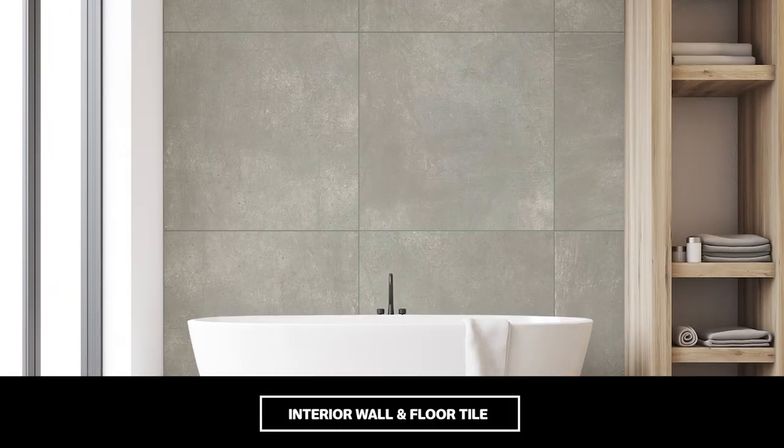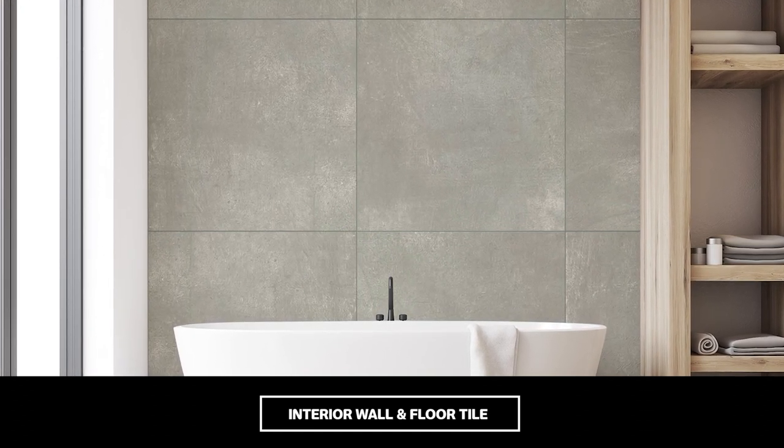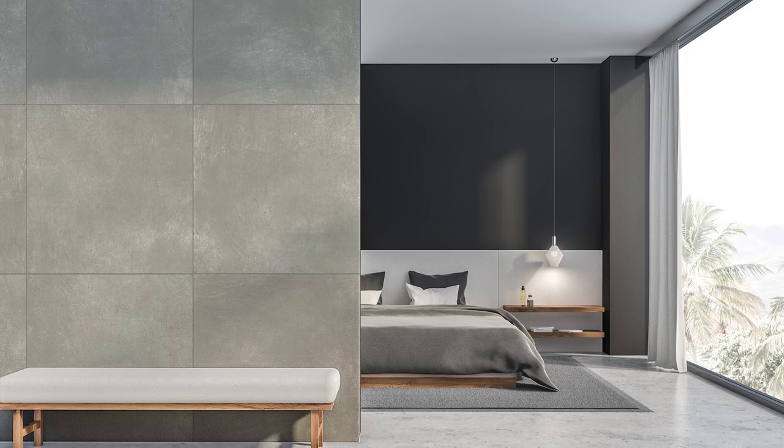The cool grey tone of Ultra Natural Stone Cemento is well suited to interiors decorated in calming neutrals, harmonizing beautifully with other interior design styles, from urban and modern to simple and homely.